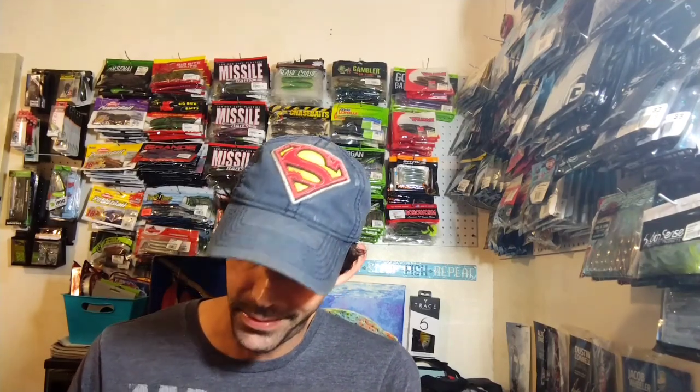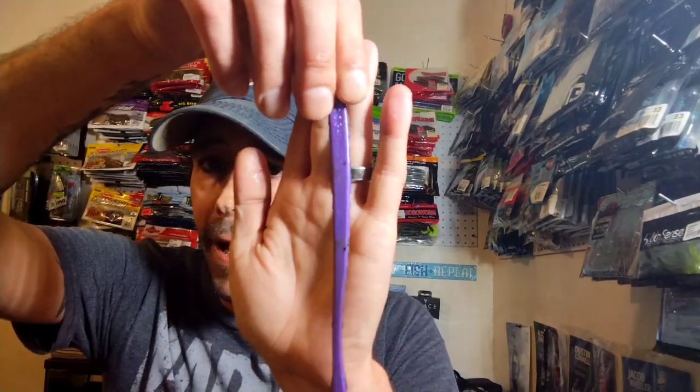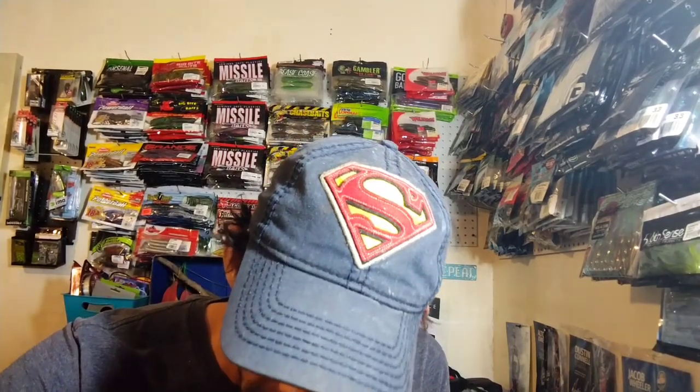Probably one of the best green pumpkin purples I've ever seen. They do one side purple and one side green pumpkin with a little bit of purple mixed in — most people swirl it in there and it doesn't look as good. I like it better when they're just two tones, one color on each side. This is a nine pack with a six and a half inch worm, and I only have a couple so I needed more.